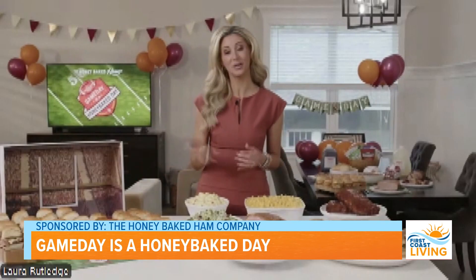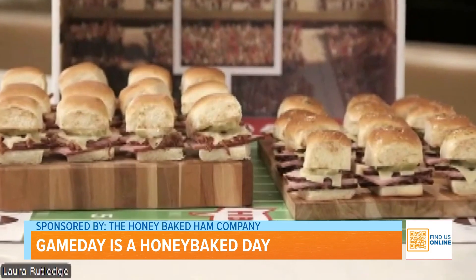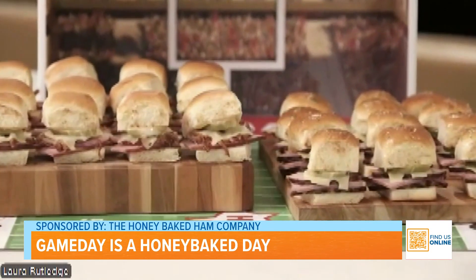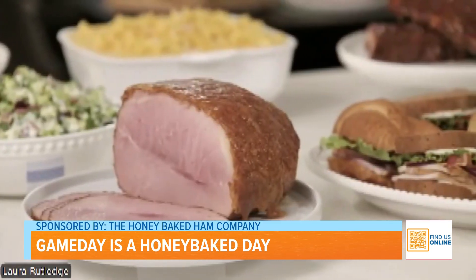You see your slider options here, including the new pulled pork Cuban slider that they're launching this year. They are delicious — trust me. Adding pulled pork to an already incredible menu, you just can't go wrong. You've got your classic ham, your excellent sides, as well as the sandwich platter. Something for everyone.